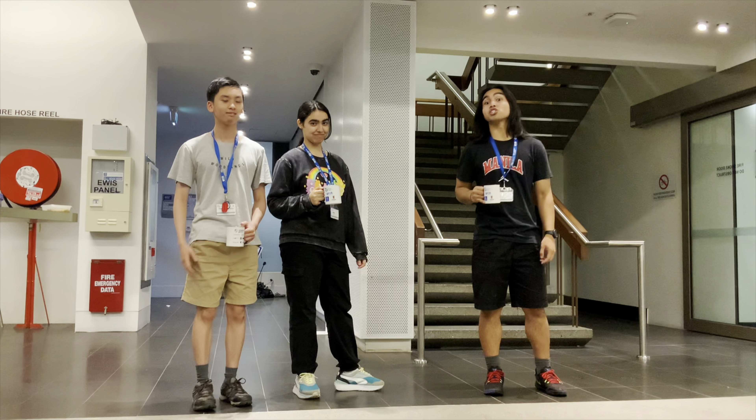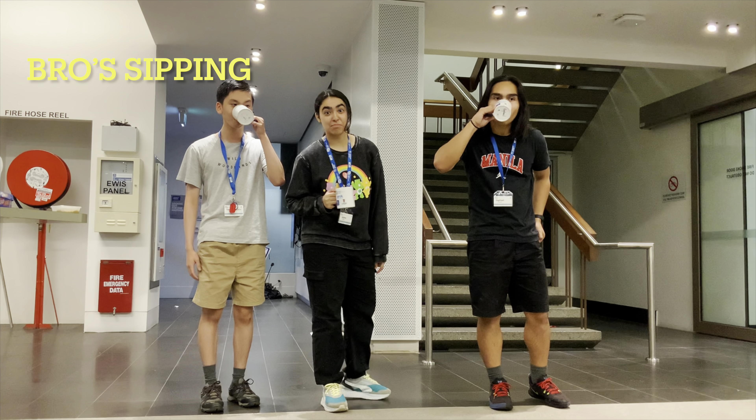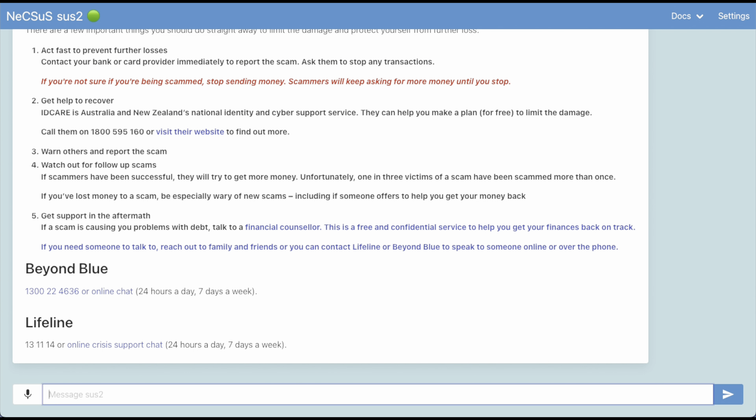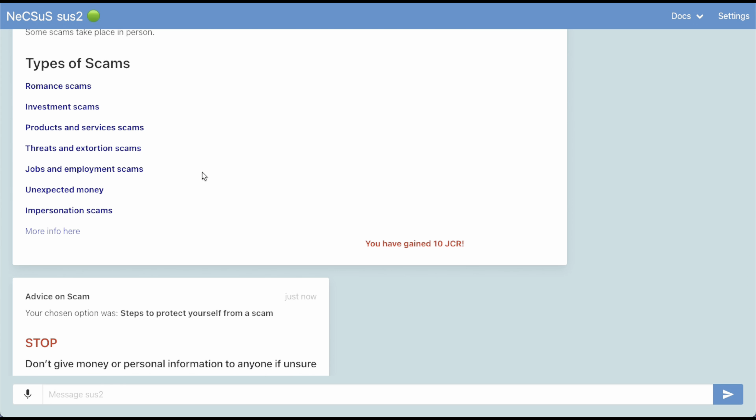We are the scam detector group. We detect the scams. If you have been scammed, you can ask the scam bot to help you and it will provide you with some resources. You can also ask for some general advice by clicking on a few buttons such as types of scams and steps to protect yourself from scams.